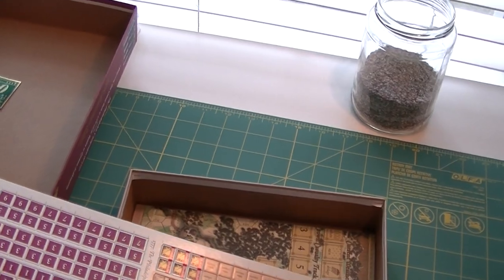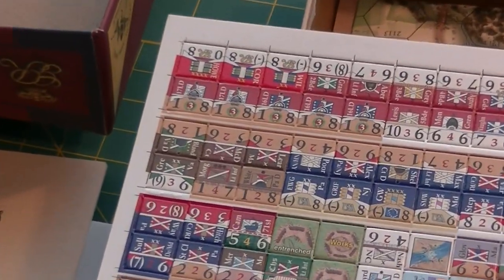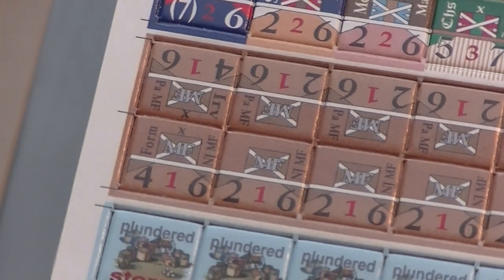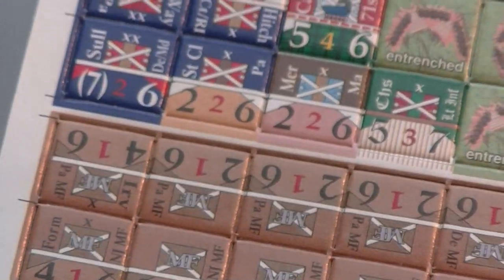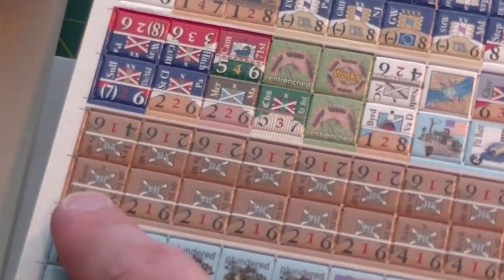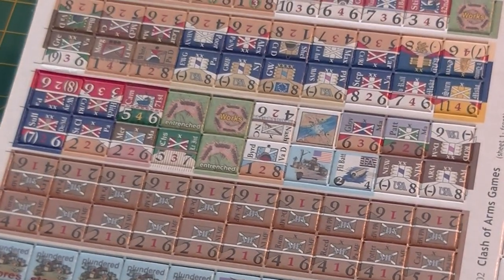There's only one countersheet, which is all classic Clash of Arms style. This countersheet doesn't look as bad as some Clash of Arms countersheets. Clash of Arms is notorious for their die cutting — having really thick connection bits, so you can't really break them apart. I usually use a rotary cutter and run it along the length-wise sections, then pull out the whole strips and pop each counter apart from the strip by hand.